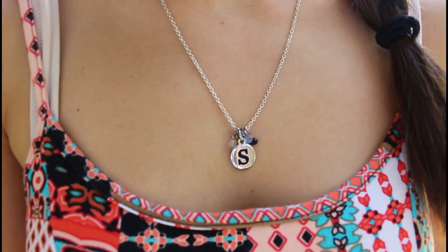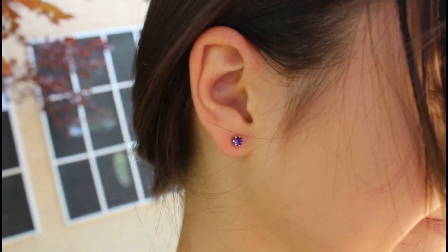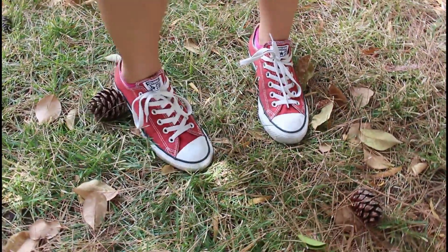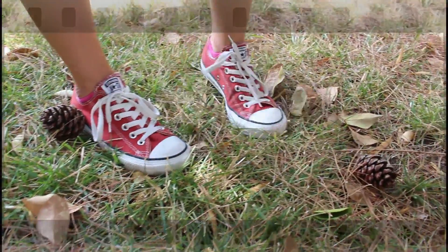I'm wearing this necklace that has an S on it from Target, and I have on the matching earrings in purple. I'm rocking my favorite pair of shoes which are my Converse and I love that they're red — I got them from Ross. Ross has Converse. And that's it! I hope you guys enjoyed these first date outfit ideas. Thanks so much for watching. Bye guys!